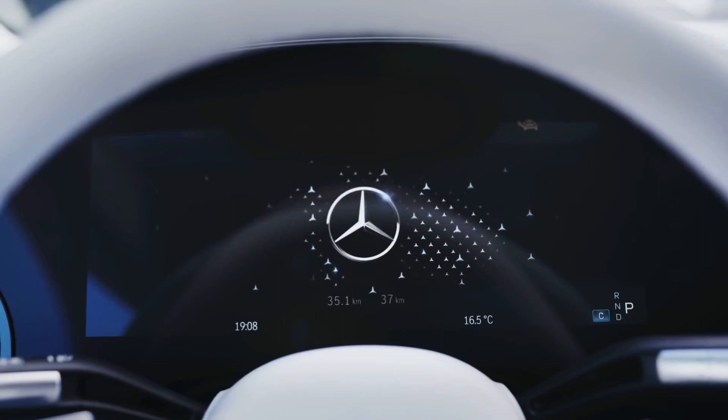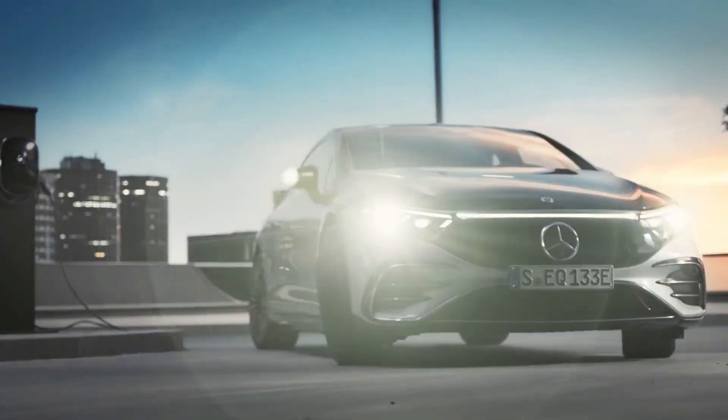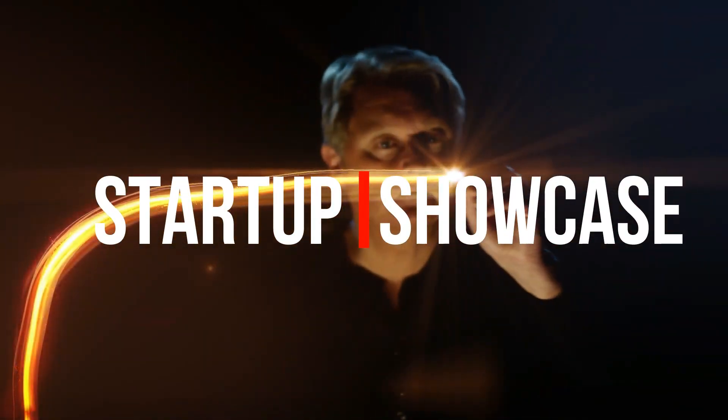So with that in mind, one thing to look for in the future is the cost of EVs going down and the introduction of more entry-level EVs. EV startup Fisker is planning on releasing a sub-$30,000 compact electric SUV. So today, I'm going to be going over everything you need to know about the Fisker Pear.